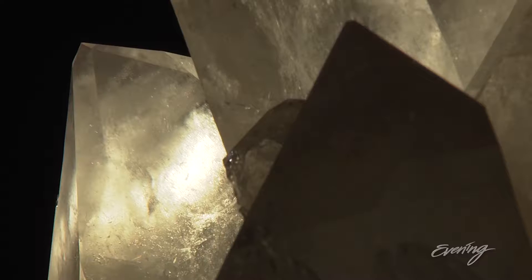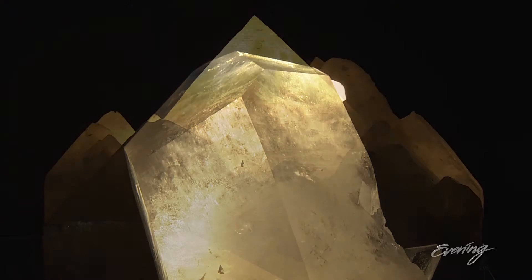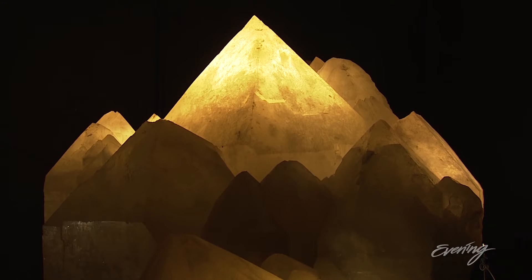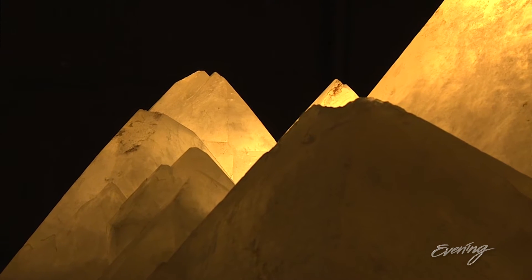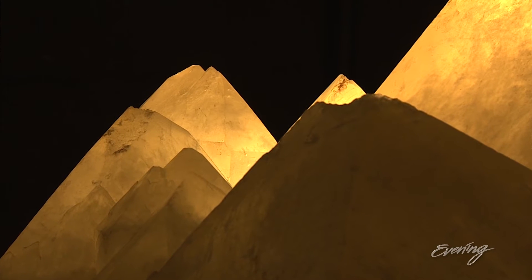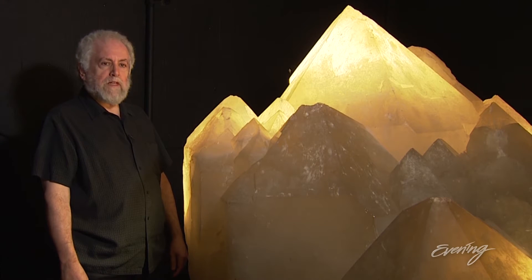This is a giant quartz crystal cluster from what's currently Arkansas — it's 180 to 200 million years old. This is a 6,000-pound African quartz cluster from Namibia, Southwest Africa, and it's one of the oldest giant crystals in the world, dating back 520 million years. The earliest dinosaurs go back about 270 million years.